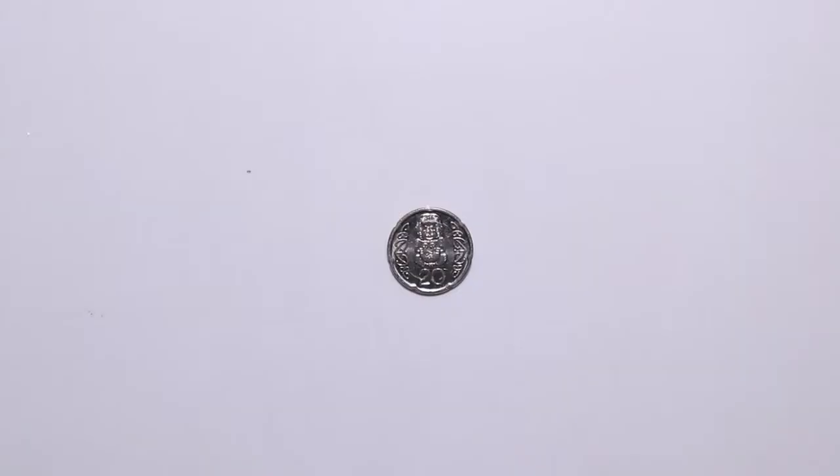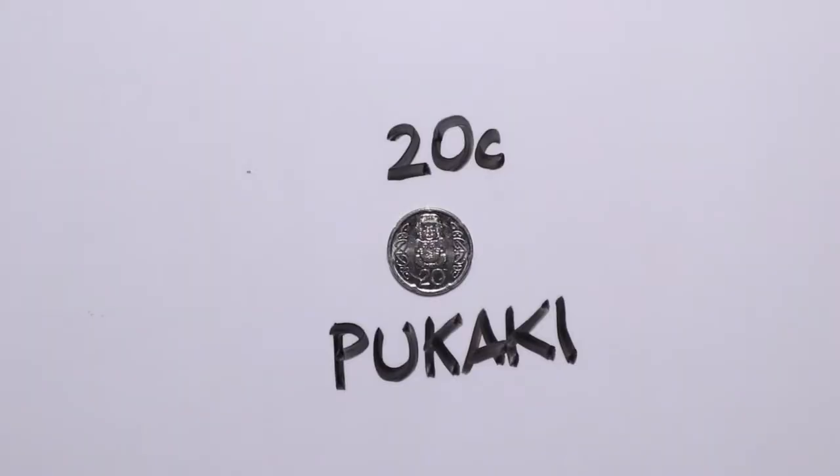The twenty cent coin or twenty cent piece shows a chief called Pukaki and his sons. They lived in the 1700s and were from the Rotorua area.